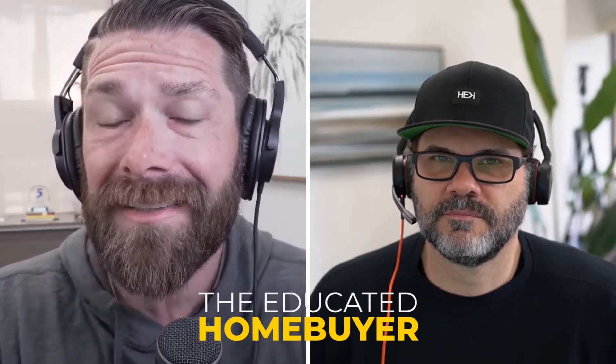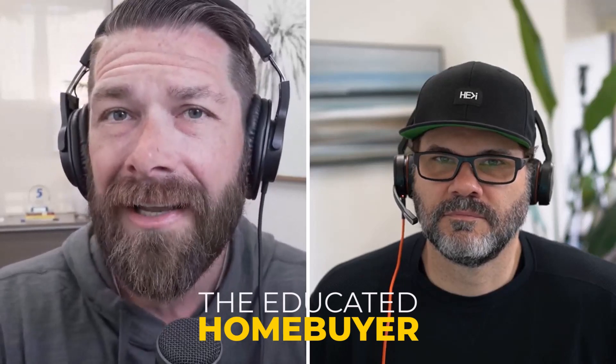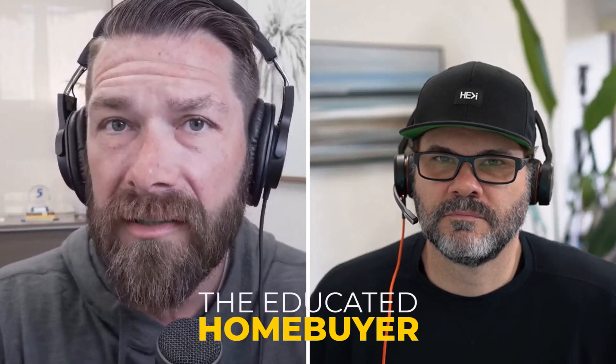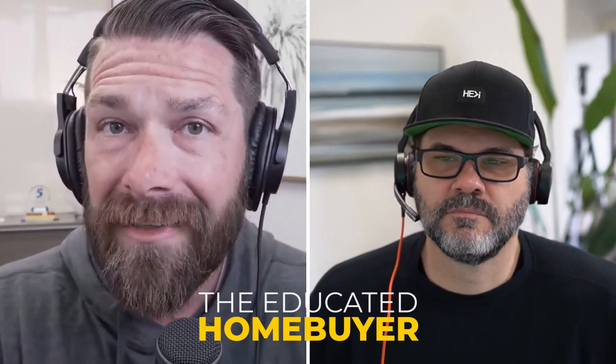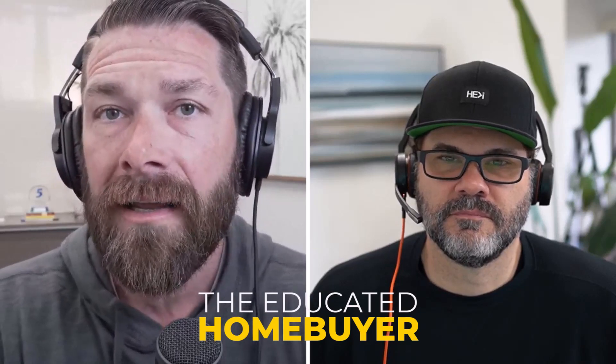Welcome back to The Educated Homebuyer, where we discuss everything you need to know to buy right, borrow smart, and build wealth through real estate ownership and financing. So far, we've discussed everything from why you should own a home to why home prices are so high at the moment. But one thing we haven't touched on is how much it costs to buy a home with regards to closing costs. Josh and I want to dive into closing costs today in order to help you become the educated homebuyer.